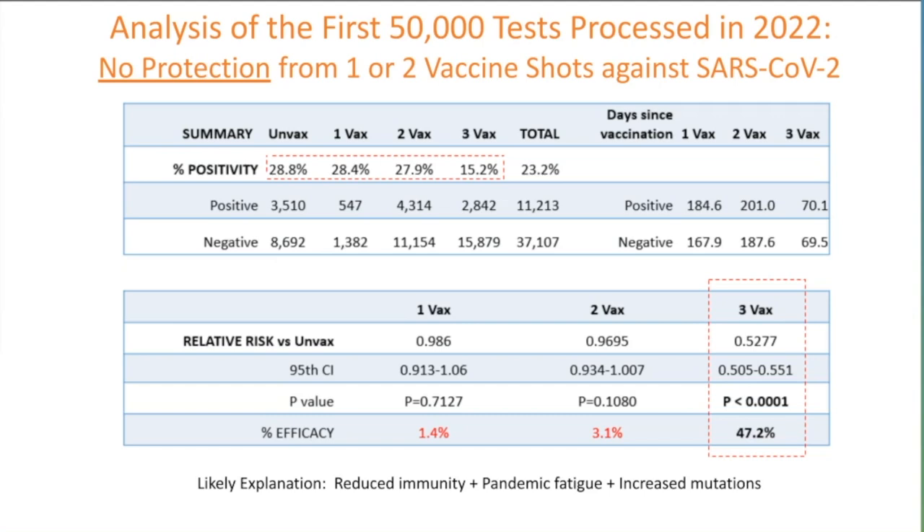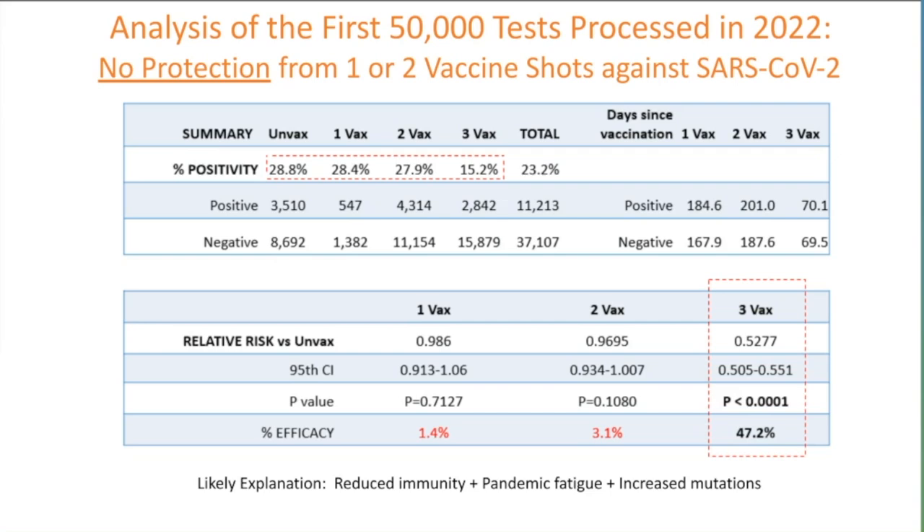Currently, three vaccine shots or a booster does provide protection, but it's nowhere near what it was. The likely explanations are reduced immunity, pandemic fatigue and less social distancing and masking, but also increased mutations. You can now see the emergence of Omicron with the number of mutations right at that 60 mark, exactly predicted back in the summer. Delta is still found in the first week of January during testing and sequencing, with two sets of deltas—some with a lower number of mutations and some that continued to mutate but didn't adopt the same virulence as Omicron.